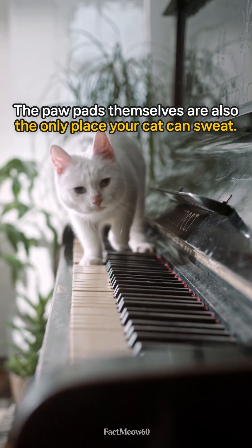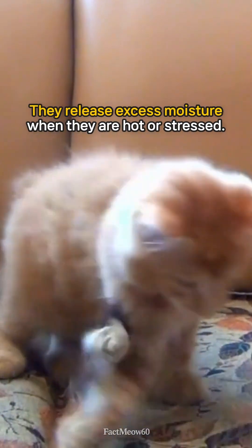The paw pads themselves are also the only place your cat can sweat. They release excess moisture when they are hot or stressed.